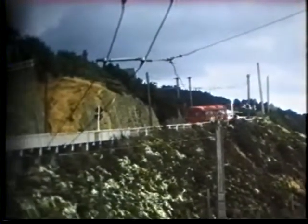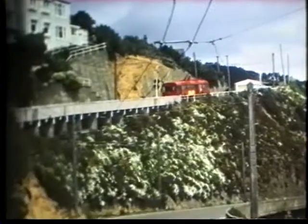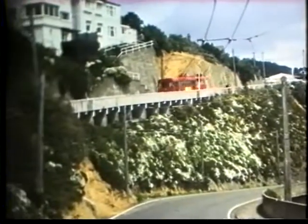Moving through the hairpin bends, trolleybus number 85, which we saw a few scenes ago in the wet weather.